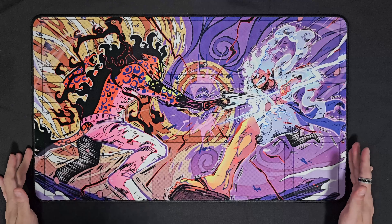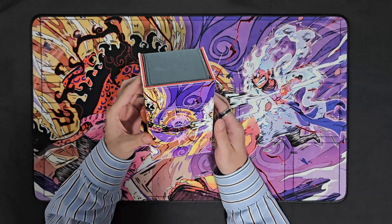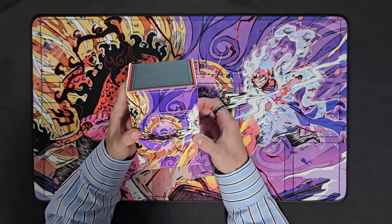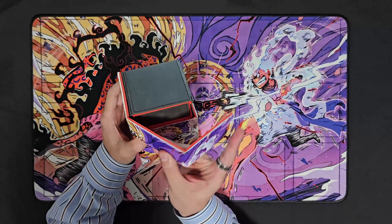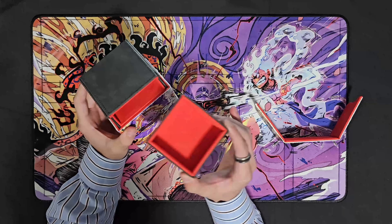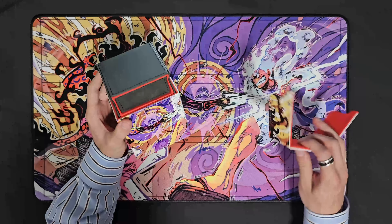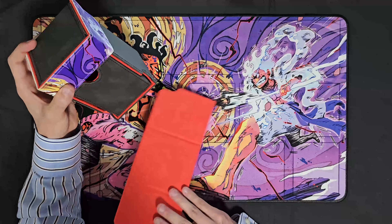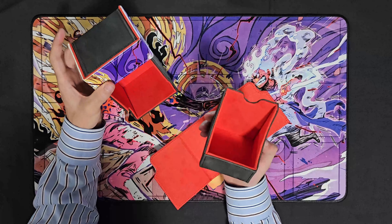They also sent me a deck box with the same art on it, which is really cool. I believe it's one of their deluxe deck boxes. The top and all these parts come off - it's got a little dice tray, and then down below you've got where your deck would go, and it's also got a little tray for your deck as well. Really really cool stuff.